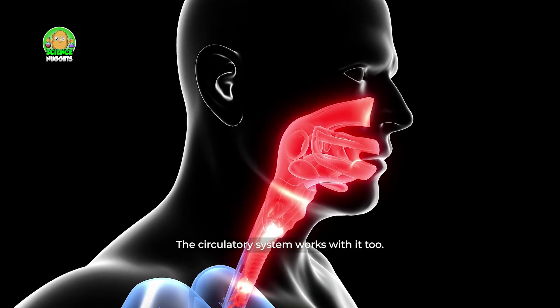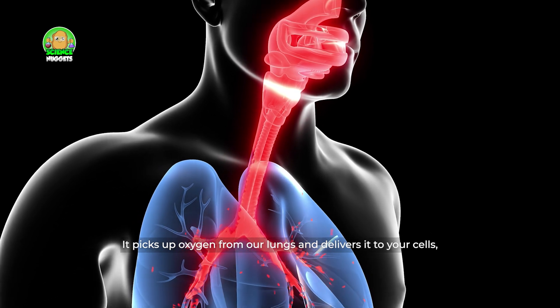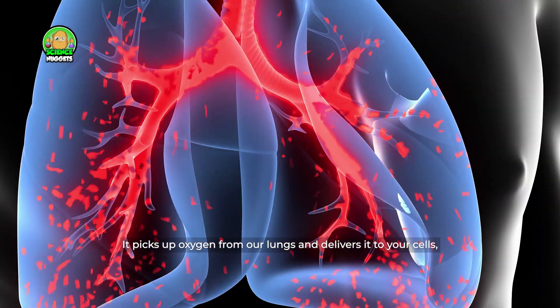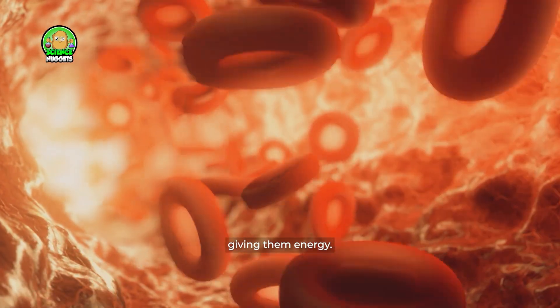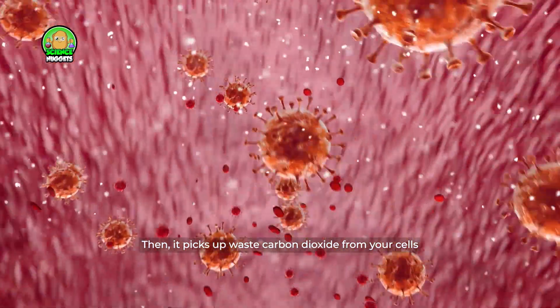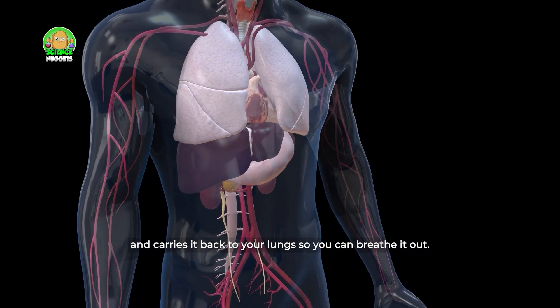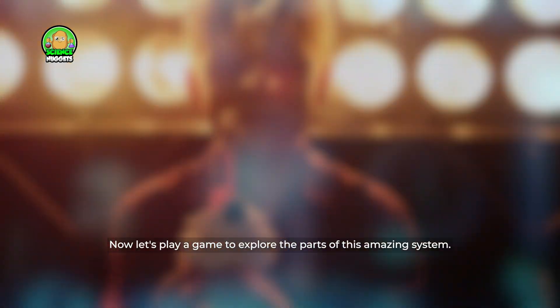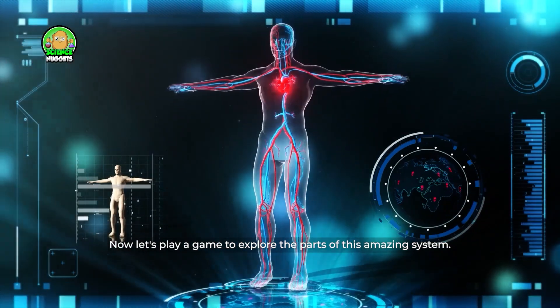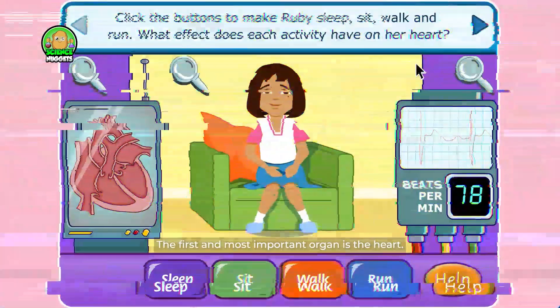It picks up oxygen from our lungs and delivers it to your cells, giving them energy. Then it picks up waste carbon dioxide from your cells and carries it back to your lungs so you can breathe it out. Now let's play a game to explore the parts of this amazing system.